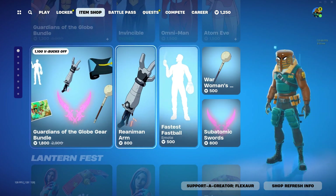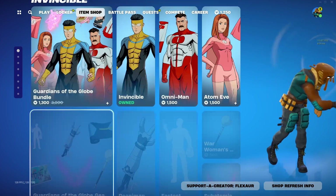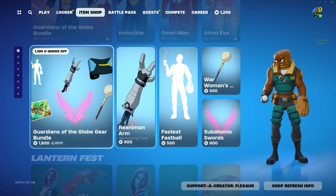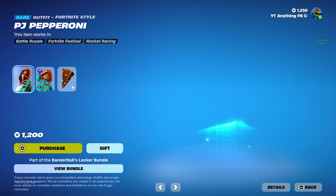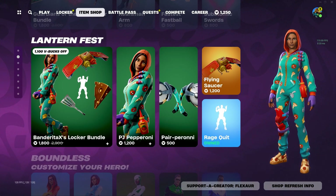Definitely skipped this. Not only is there any worth, it usually would have been $3,000 — almost the same as all of these skins. How can that be? PJ Pepperoni, that's a good skin. Quite the bundle for $1,800. Definitely copped that.